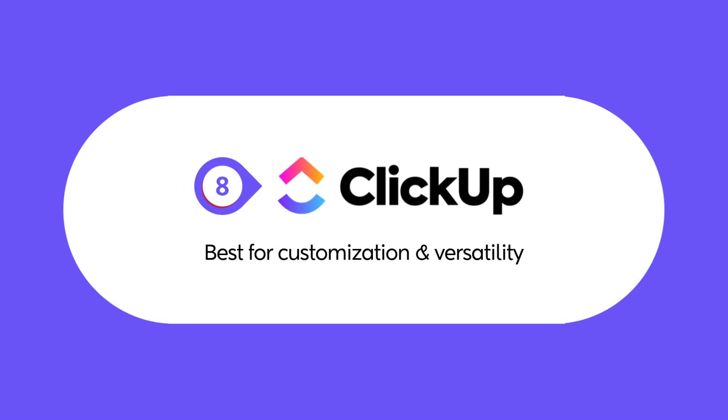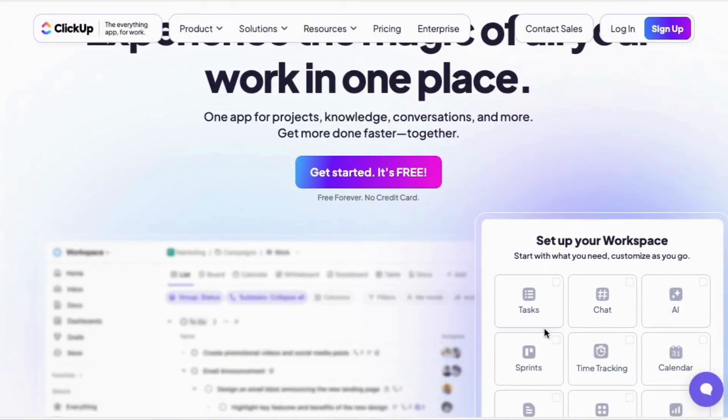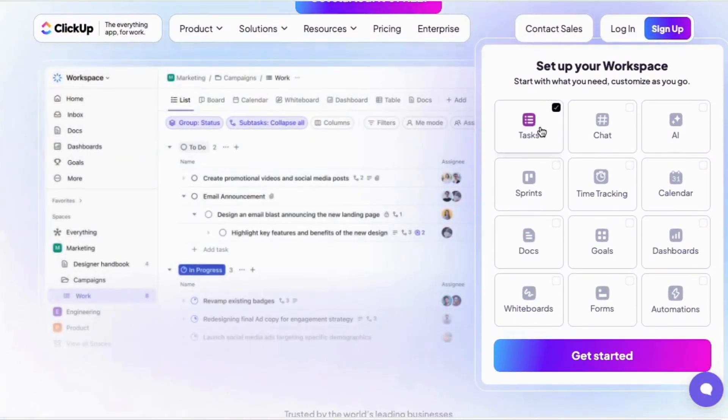Let's dive into ClickUp next. ClickUp is packed with tons of features, from custom dashboards to advanced reporting. It's the go-to tool for teams that need a flexible workspace tailored to their needs.